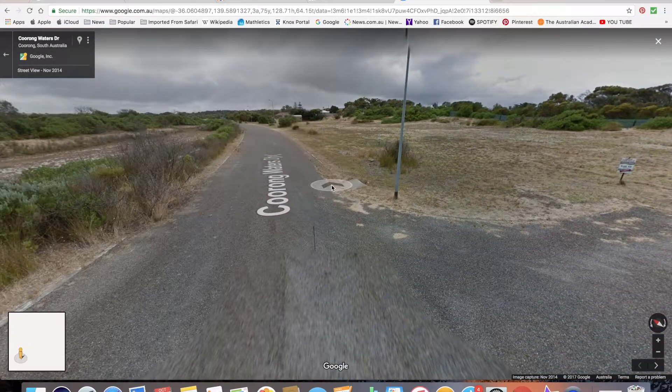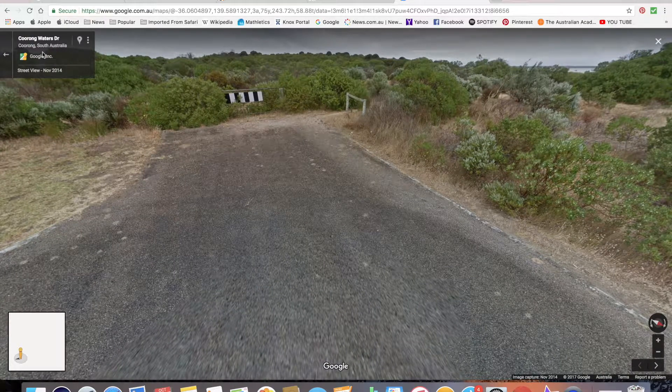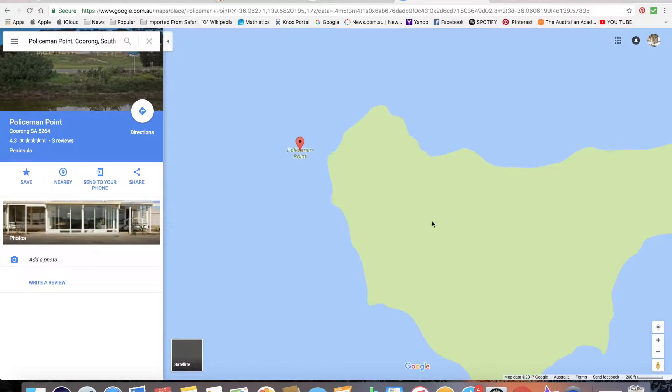I guess that's a car park. Policeman Point also has a beautiful walking track, but unfortunately there's no Google Street View image of it, and that walking track takes you right here. Anyway guys, I told you it would be a short video — GeoOz out, bye!